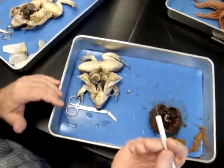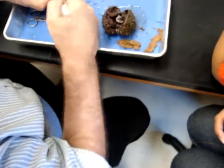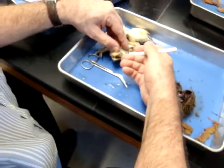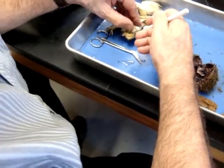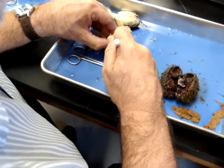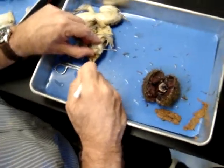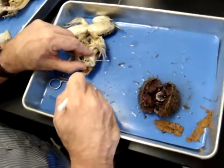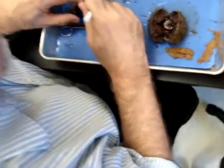Anus — almost forgot that. What is this? A tongue. Tell me one notable thing about frog tongue. It's attached anteriorly. And then you've got two teeth — vomerine teeth. The bone here is called a vomer, hence the name vomerine teeth.